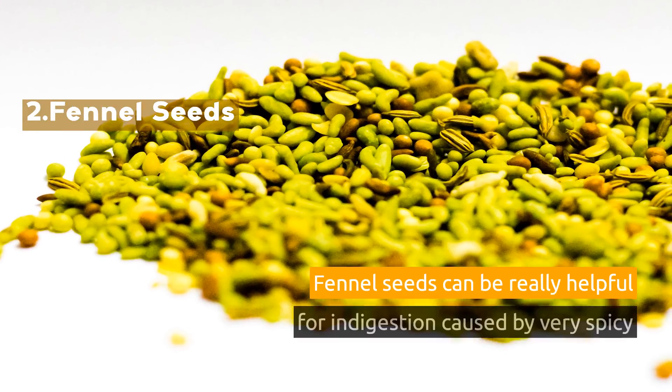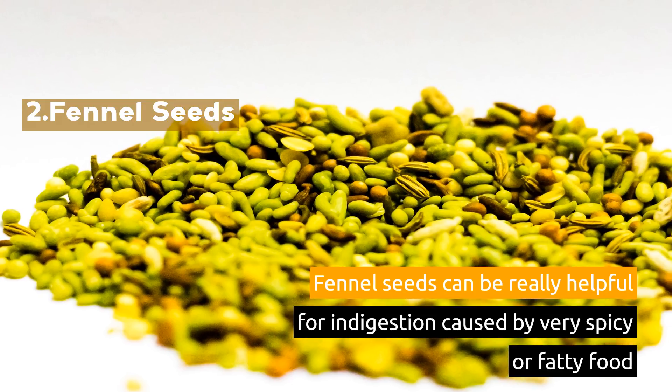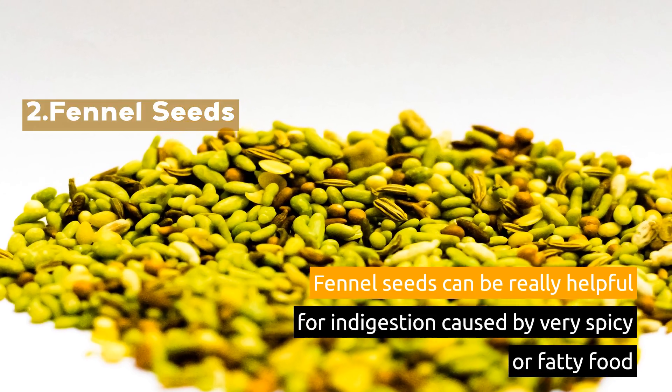2. Fennel Seeds. Fennel seeds can be really helpful for indigestion caused by very spicy or fatty food.